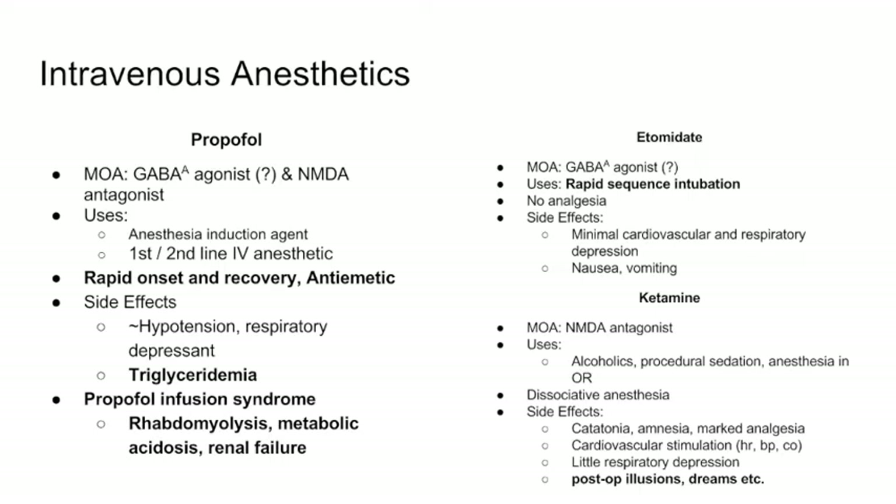Etomidate is another possible GABA-A agonist, though that's not entirely confirmed. It's primarily used for rapid sequence intubation — cases involving aspiration risk or situations requiring very quick intubation. It has no analgesic effect, so if a patient is given etomidate, you must also give fentanyl or dilaudid for pain control. Side effects include minimal cardiovascular and respiratory effects, plus nausea and vomiting.